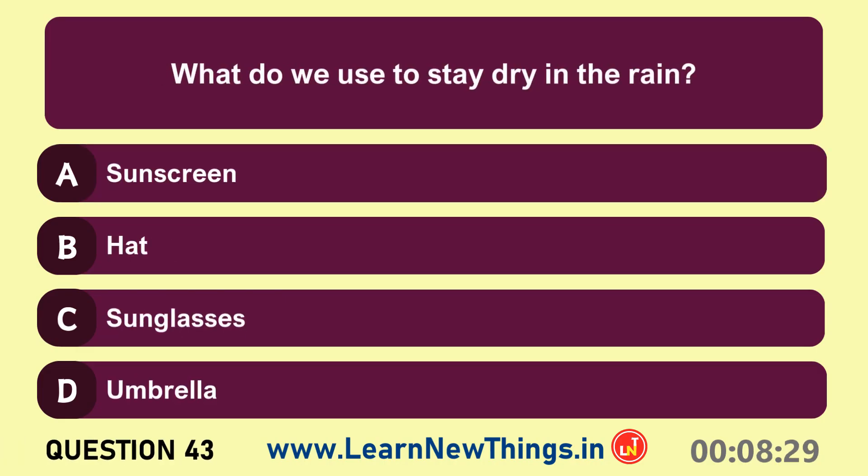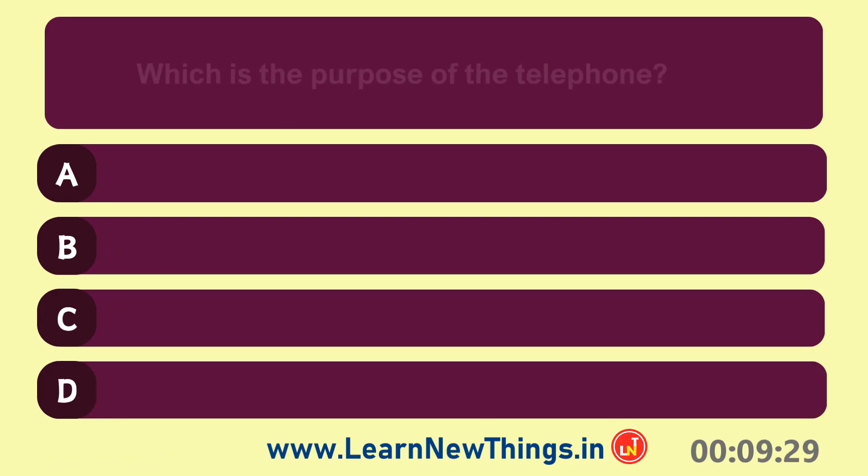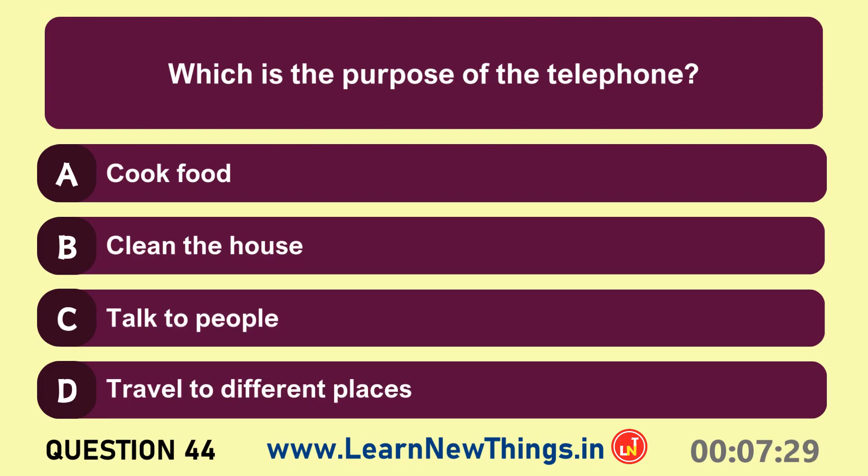Duck. What do we use to stay dry in the rain? Umbrella.